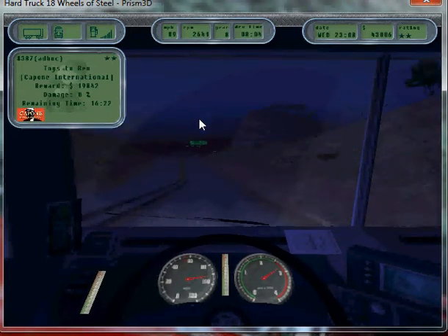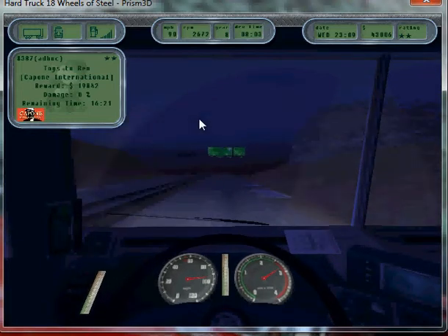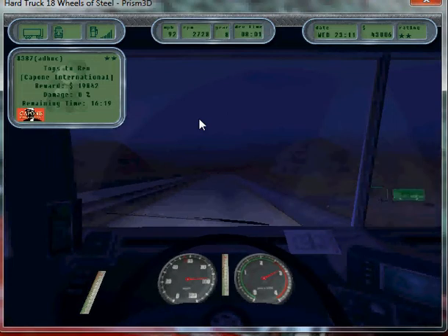So anyway, after this game's done, I'll be moving on to 18 Wheels of Steel Across America, which is next in the Hard Truck Series.